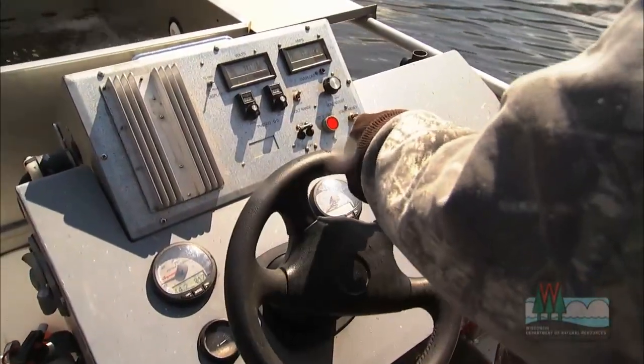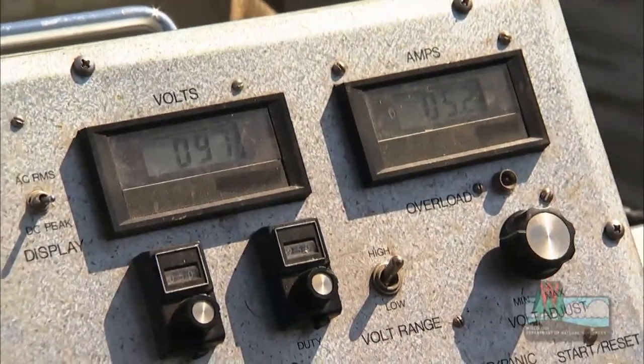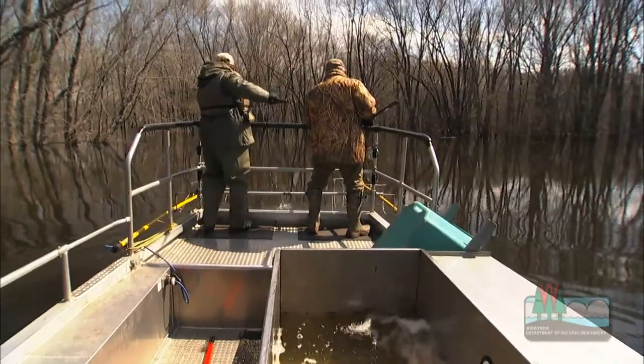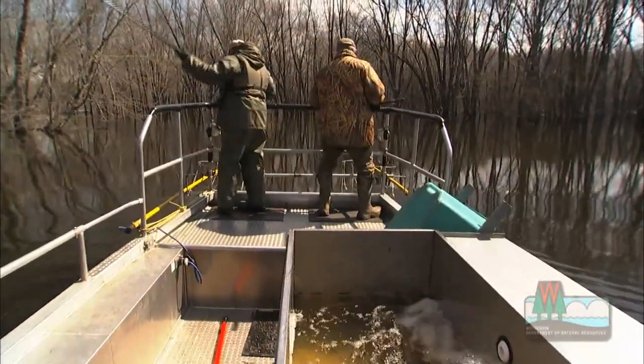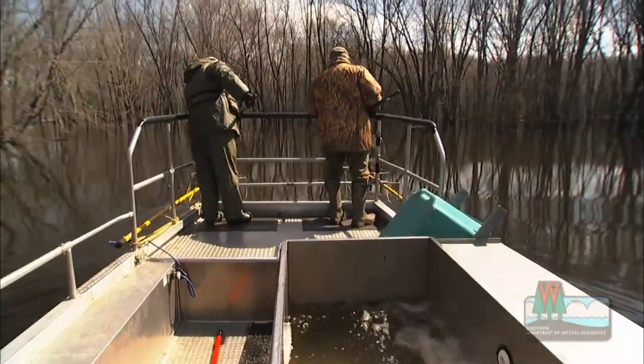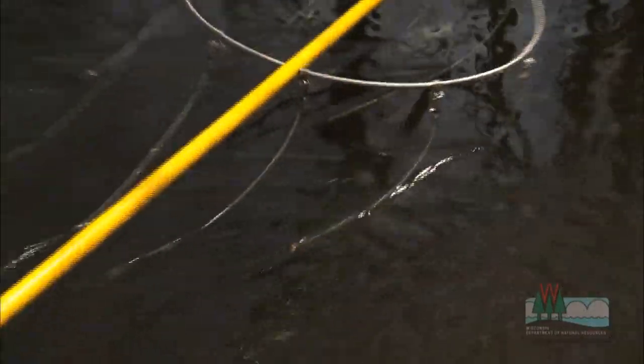It's a pulsed DC current. The pulsed DC actually attracts the fish into the field before they're stunned, and then they're only stunned for a second or two at the very most, so the guys can pick them up. The fish will actually sense the boat is coming, and they'll swim out in front of the boat, or swim away from us as well.